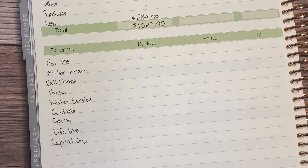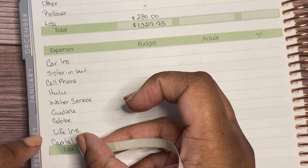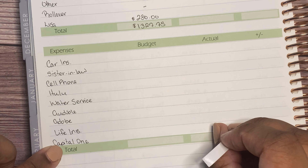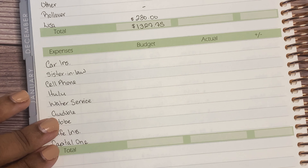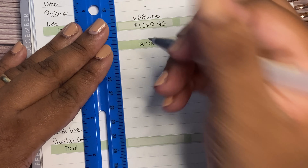Hopefully this method works because this is the first time I'm going to try this. We're going to see how it works for me. That's the one thing about budgeting — you can try many different ways of doing things and you can always change it based on what works for you and your family.